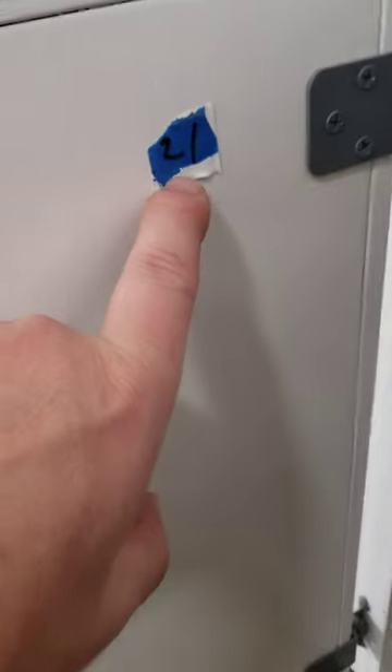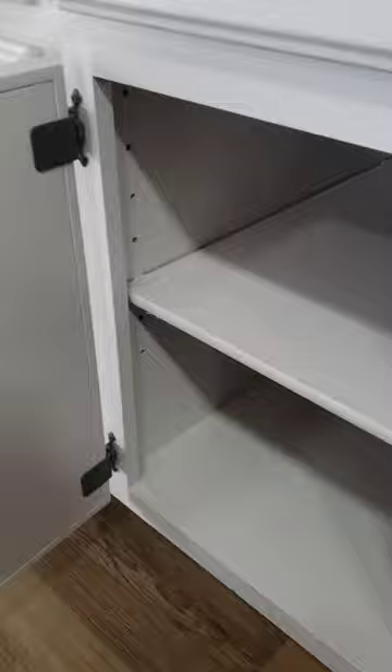If you're finding these little blue pieces of tape with numbers on them on your cabinets while looking for a house, that means they just repainted your cabinets. This doesn't guarantee they did a good job — a lot of the time they don't even hit the back of the cabinets. Typically they take some hardware off and it never gets put back.